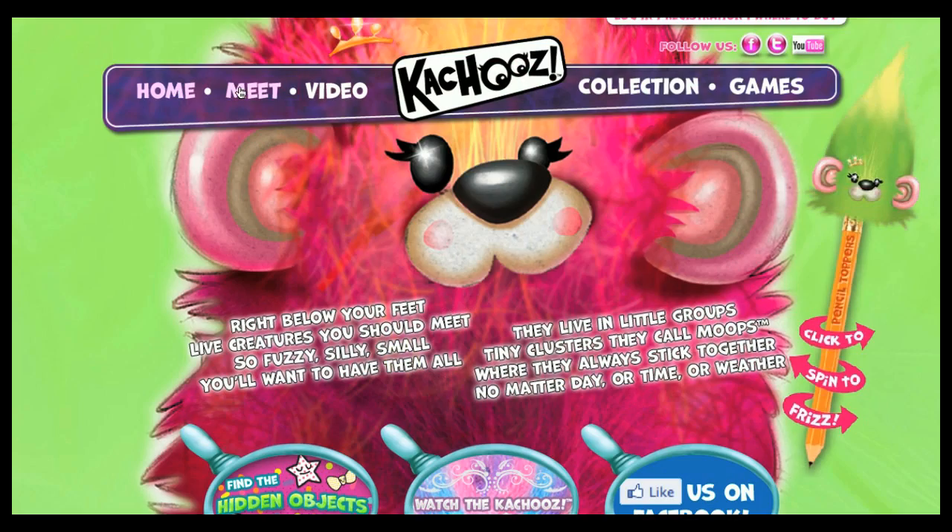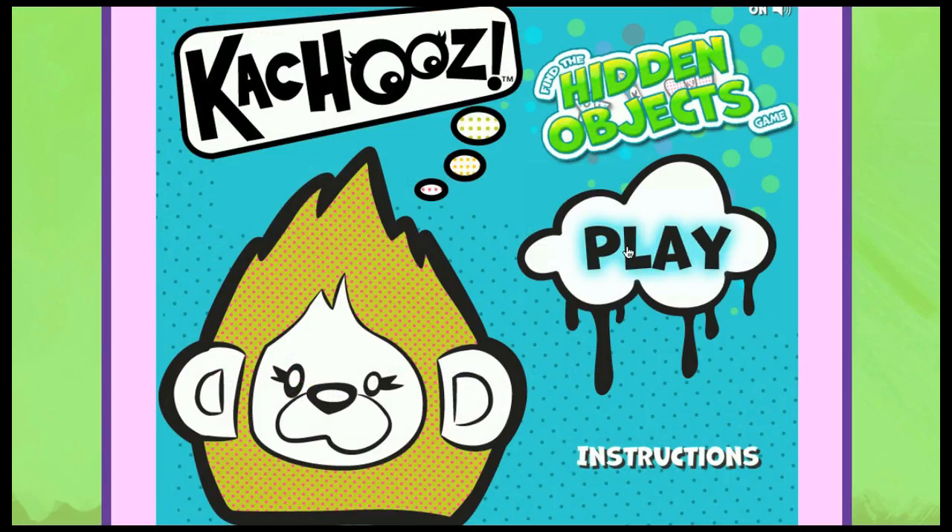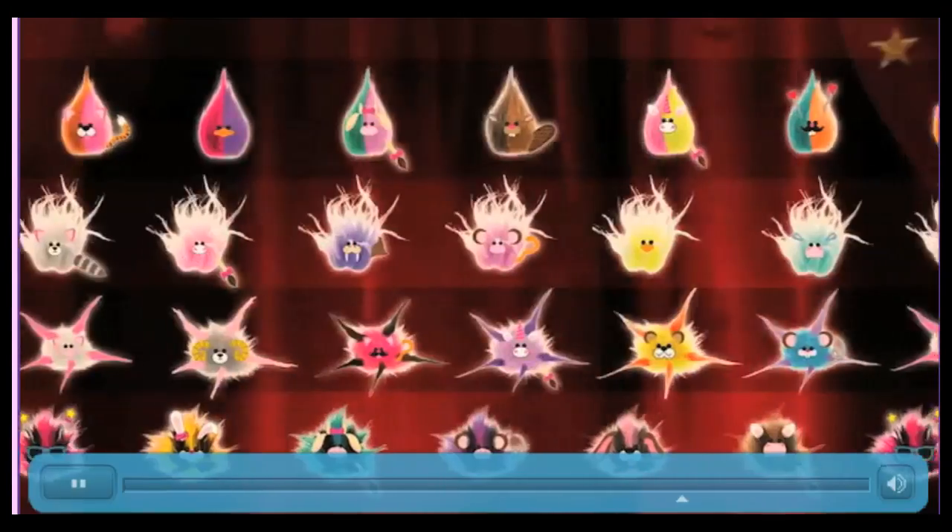Look, the dial on the side spins Kachews while they're inside. Whee! For even more fuzzy furry fun, go to Kachews.com to play games and see the entire collection of Kachews.